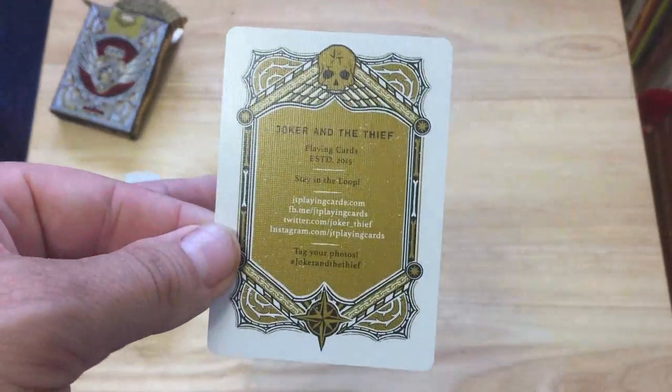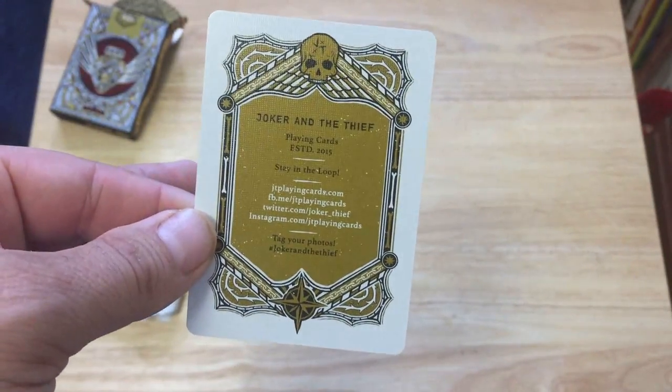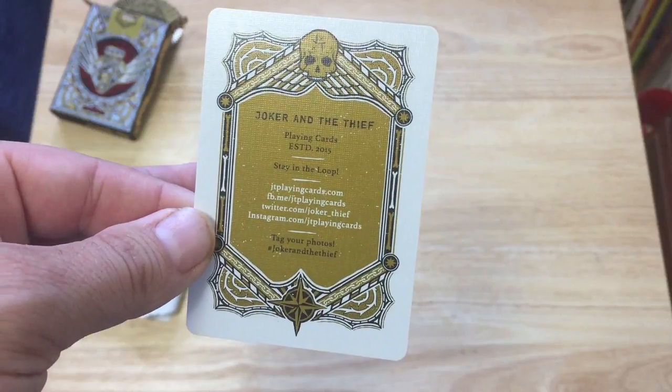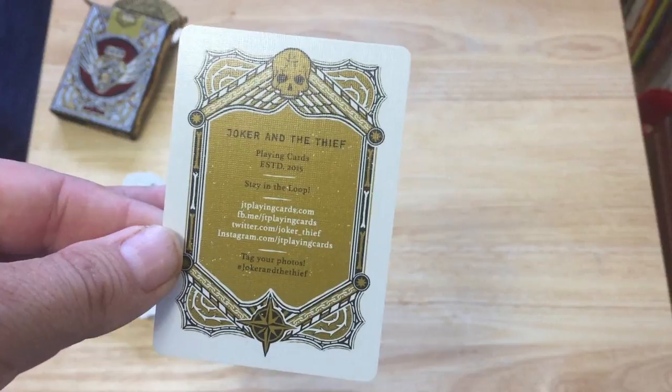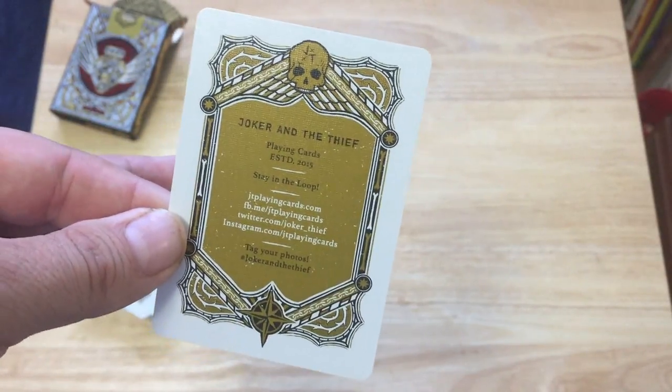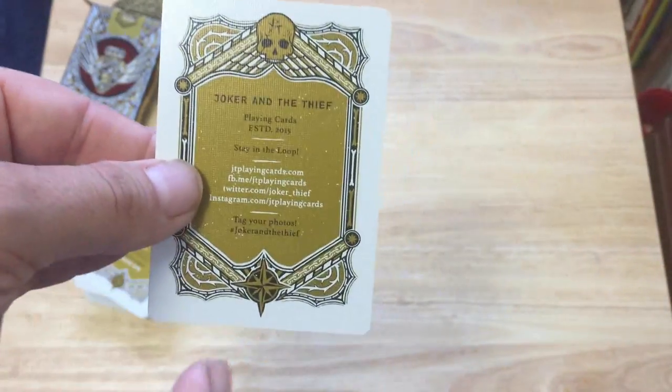For the deck, first of all you get a card with gold metallic inks. There's an ad card that says Joker and the Thief Playing Cards, established 2015 — stay in the loop with social media links and take your photos, hashtag Joker and the Thief. Very cool — you can see the skull and there's also a star in the bottom.